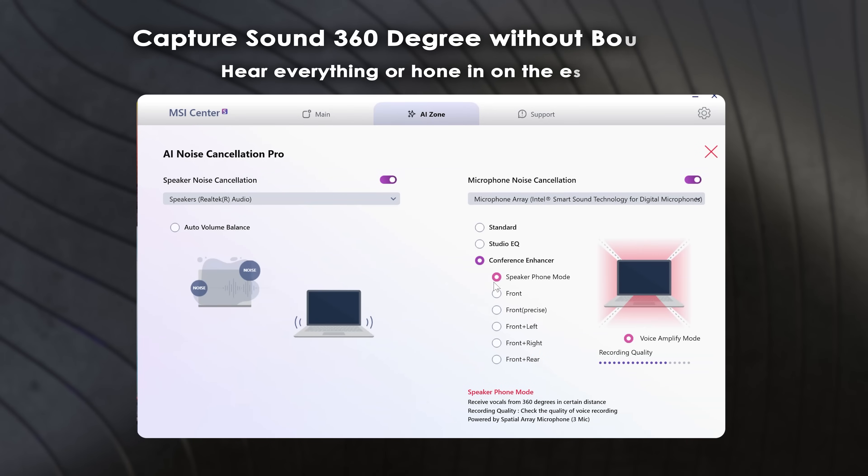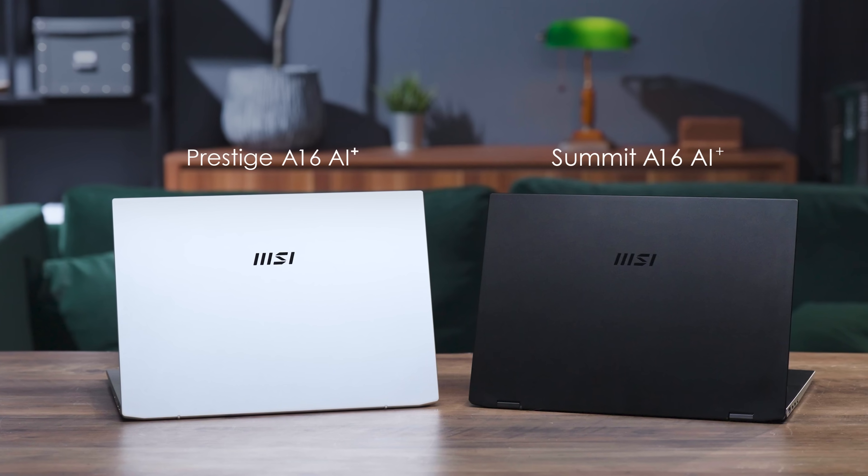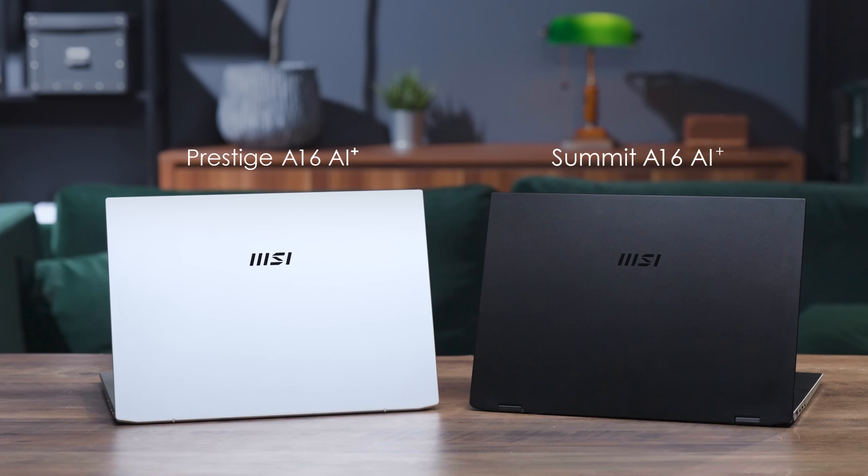The new 3D microphone array design captures 360-degree sound, offering immersive 3D audio and precise voice capture. Whether it's front, front left, front right, or front rear, you'll enjoy clear audio quality in all your video conferences. This special feature is only supported by the Summit A16 AI+ and the Prestige A16 AI+.